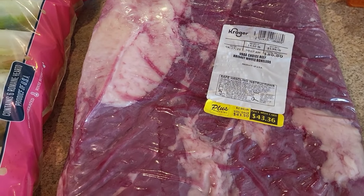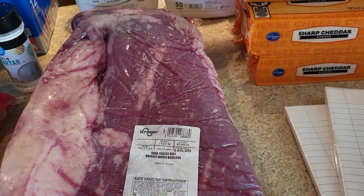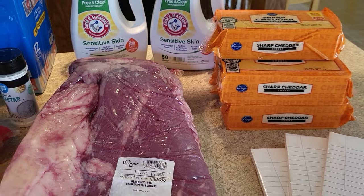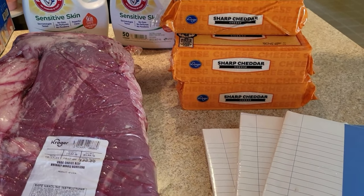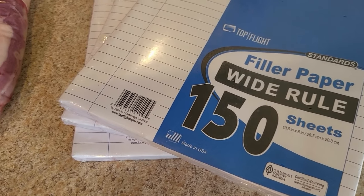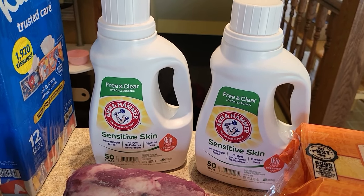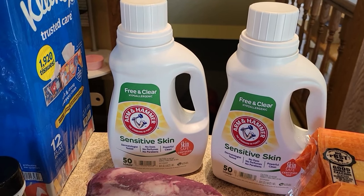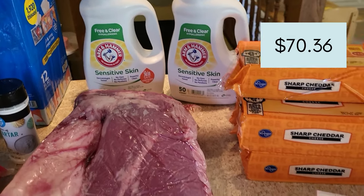Grapes were listed at $1.49 on sale but rang up at $2.99, so I had her void them since she couldn't adjust a weighted item. They also gave my kids four free balloons, so it was a lot going on. I found notebook paper for $1.29 — it's been out at our Walmarts and they needed wide ruled. There was also a buy-one-get-one-free bottle of detergent at $5.99 each, but the free one didn't come off. I planned to run back in for a refund. My full Kroger total was $70.36.